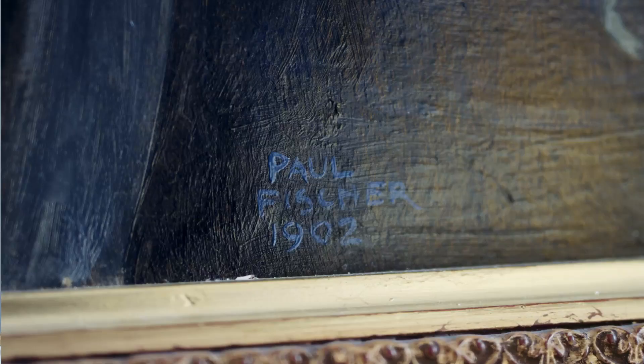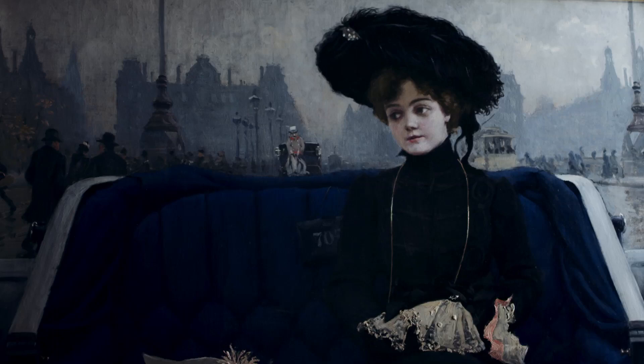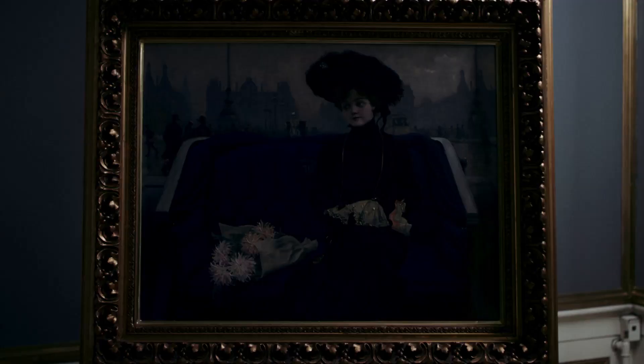Fischer depicted the public life in a changing Copenhagen for more than 50 years. We look forward to presenting quite a few of Paul Fischer's cityscapes at the upcoming auction.